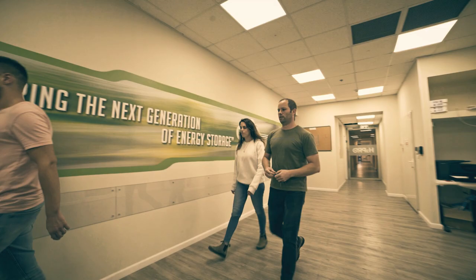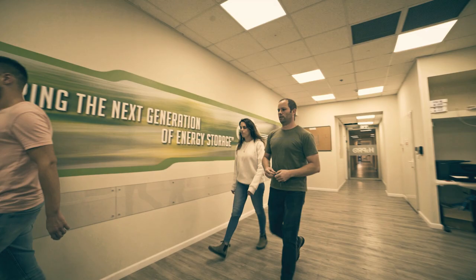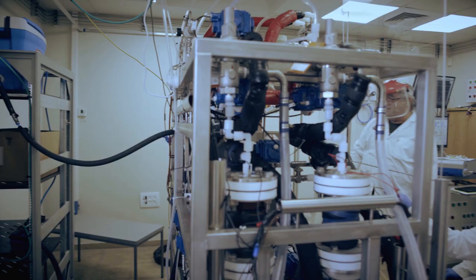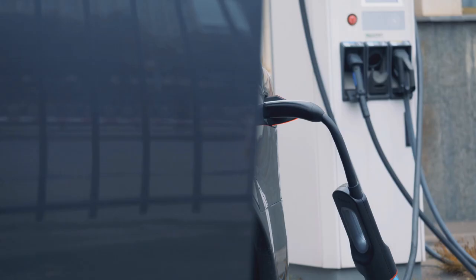We are currently employing more than 20 people, and our goal is to be with a commercial unit by the end of 2022. This unit will generate 500 kilos of hydrogen a day, which is the base unit for future hydrogen refueling stations for automobiles.